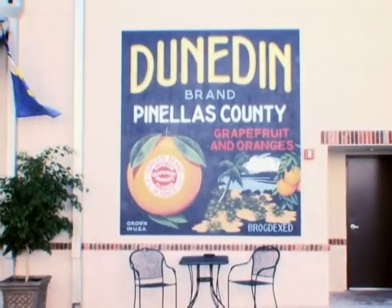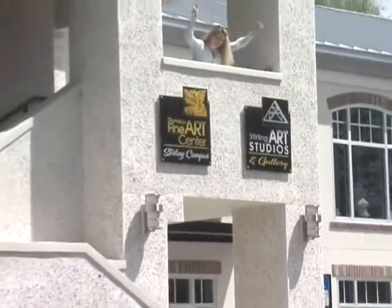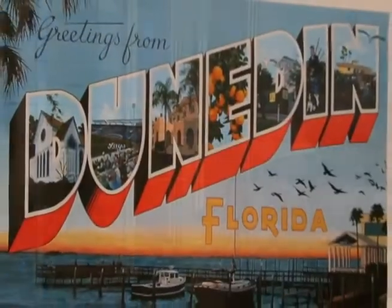Come on down to Sterling Commons, 730 Broadway. The mural is located between Rosie's Tavern and the Dragonfly Garden, and while you're here, go upstairs to see the artists at Sterling Art Studios.